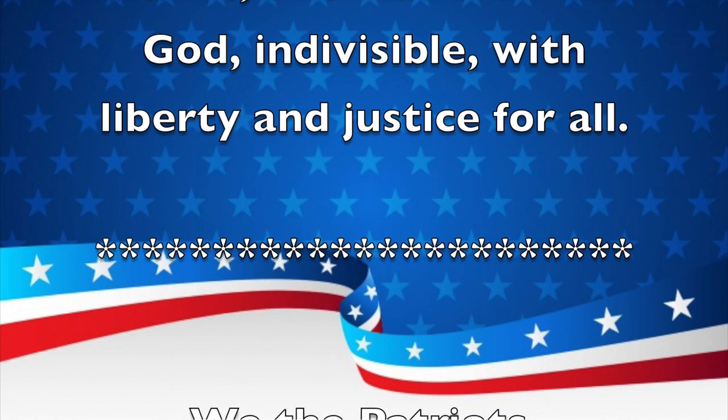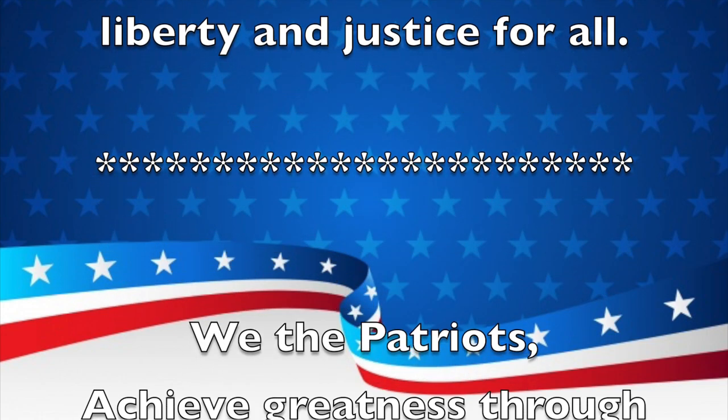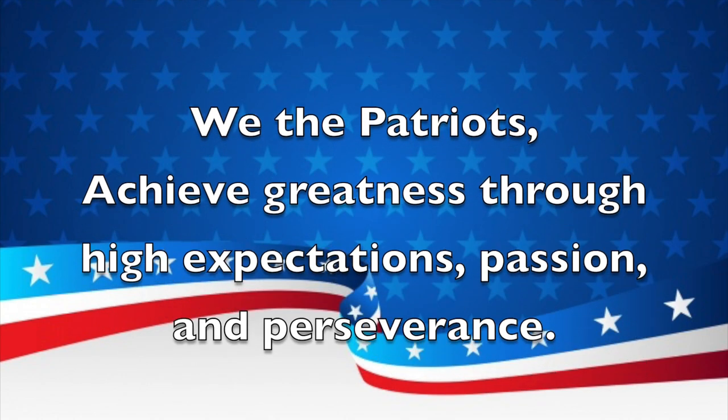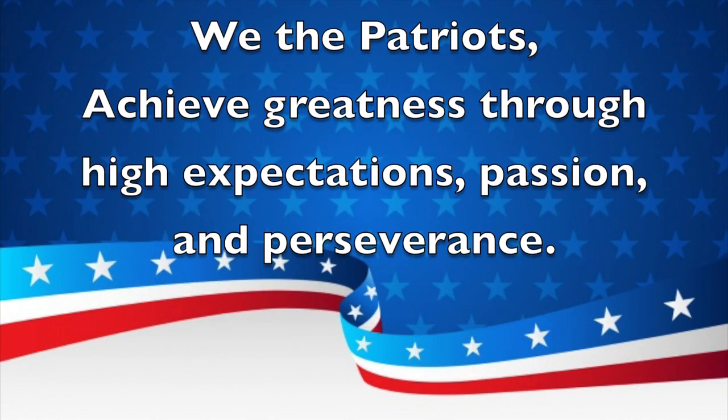And now for a school mission statement. We the Patriots achieve greatness through high expectations, passion, and perseverance. Thank you. May you be seated. Today is Monday, November 1st, 2021.